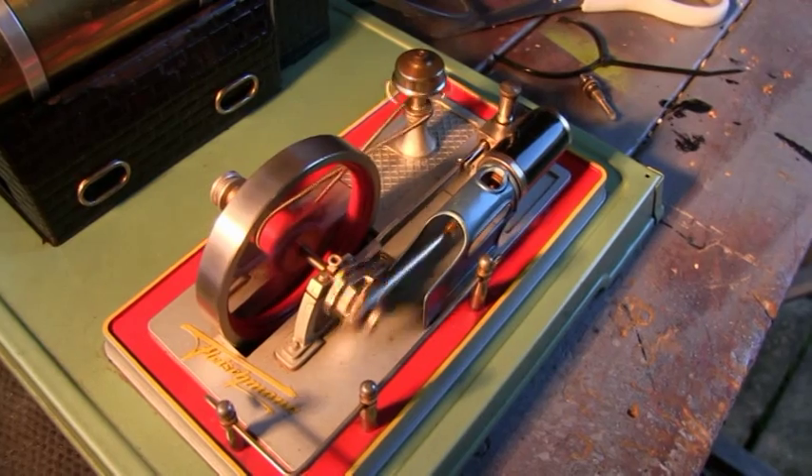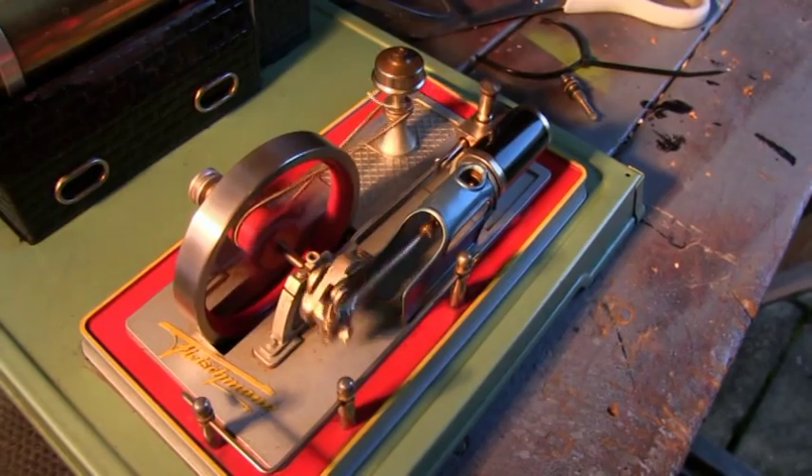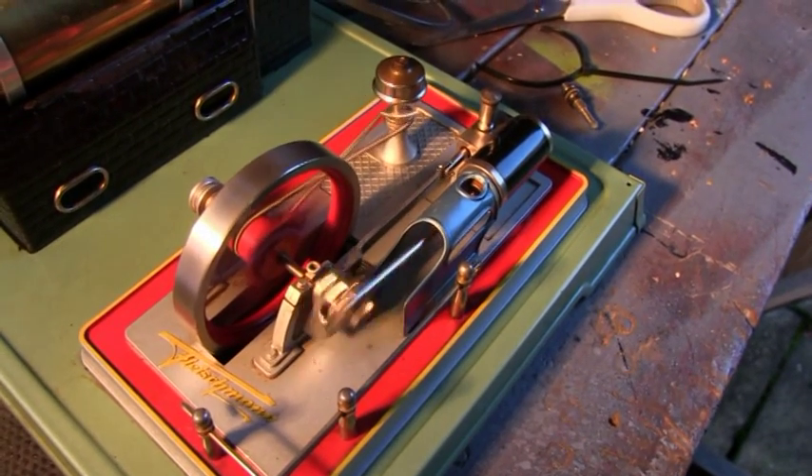And as you can see it's a lovely smooth runner. I really like this machine, it goes so well.